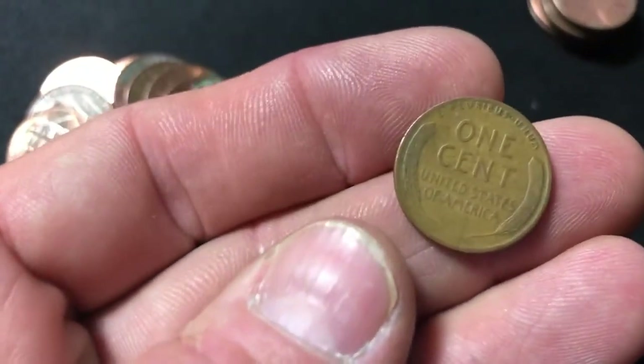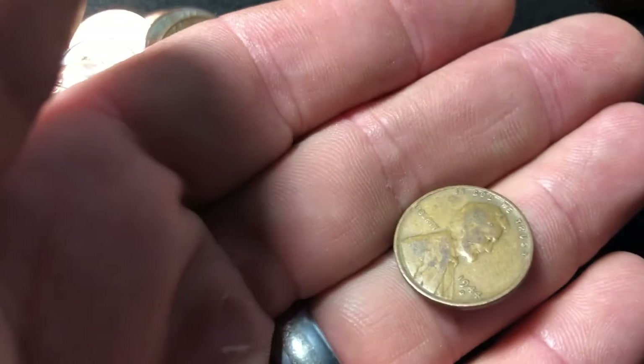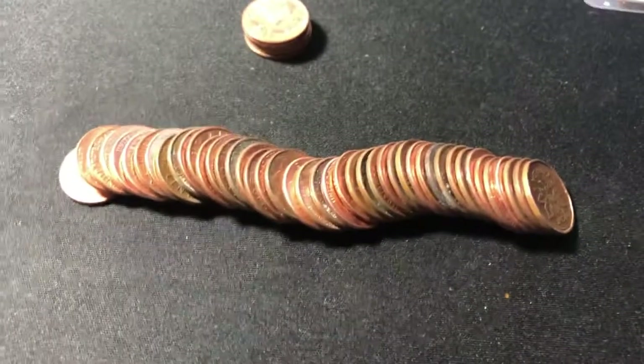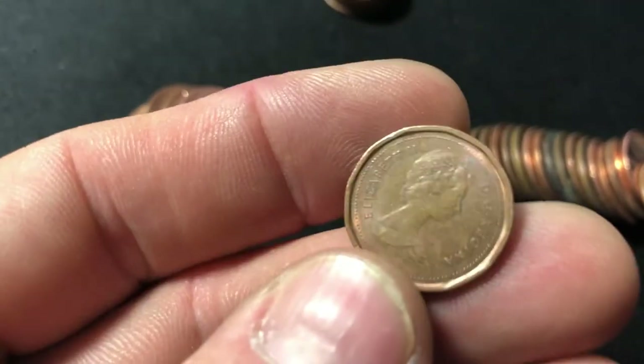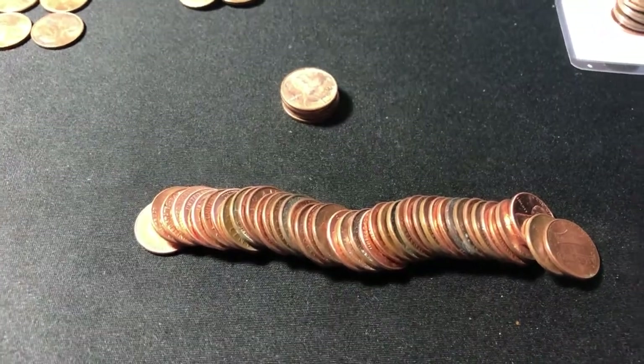Roll 23. We've got another Weedie. Haven't seen the date yet. I'm hoping for a 30s — 1944D. Hope all you want, Matt, I'm just going to get another 40s. Back to the hunt. Roll 24. Have another foreign — 1982, Canadian. Foreigns are catching up to the Wheaties, only need to get a couple more. Will they catch up? I'll have to find out.